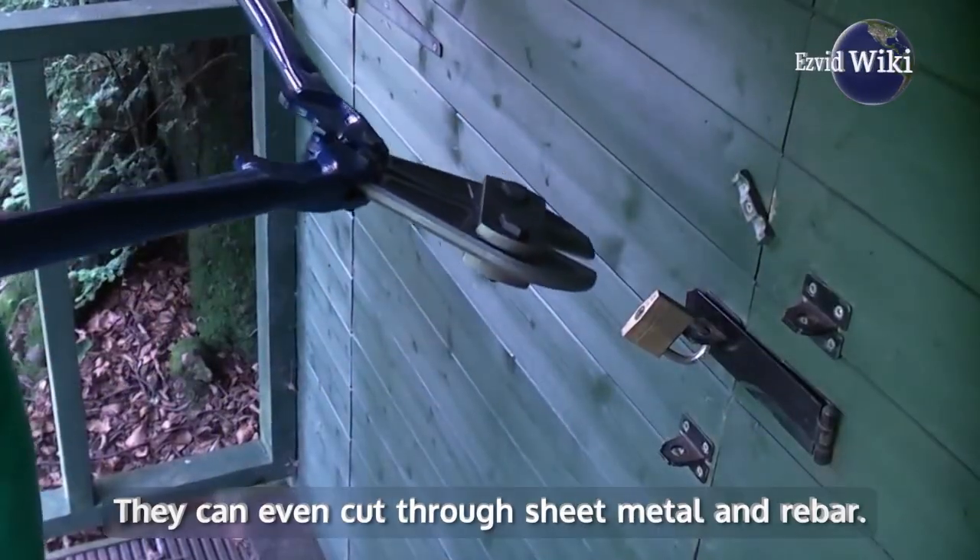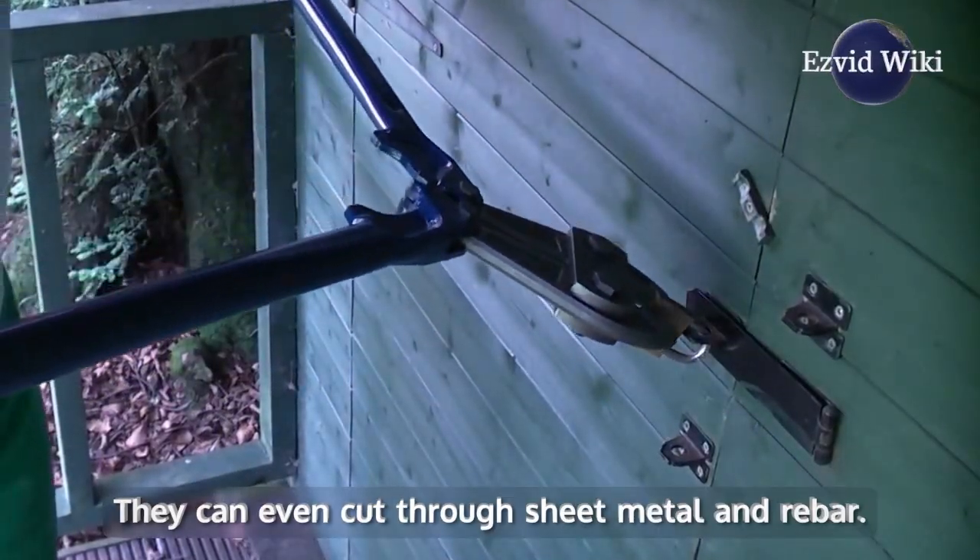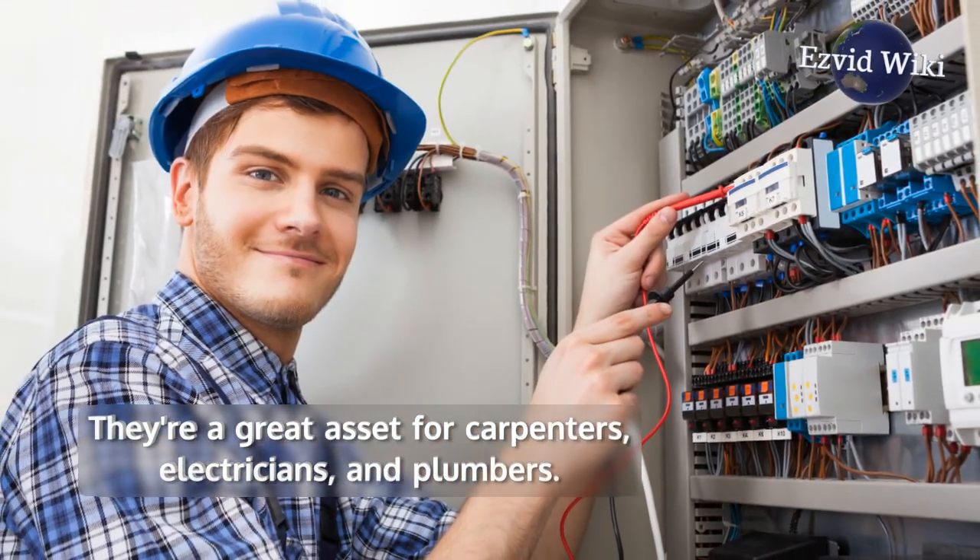They can even cut through sheet metal and rebar. They're a great asset for carpenters, electricians, and plumbers.